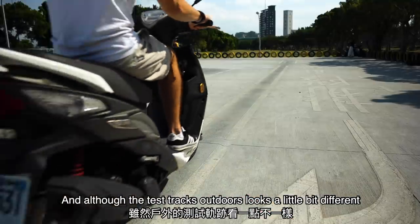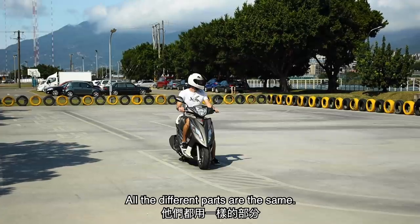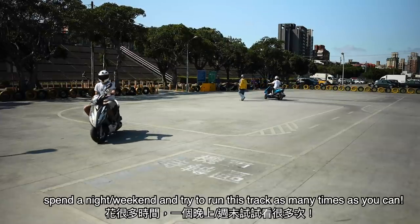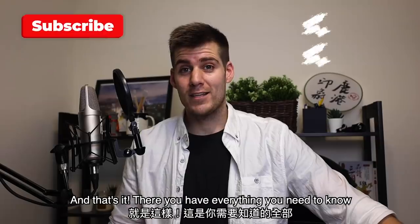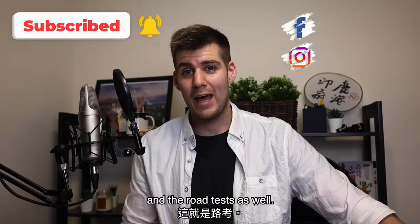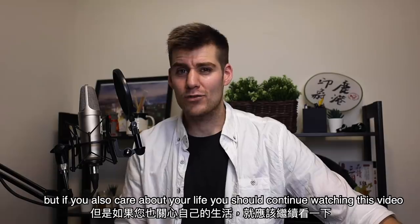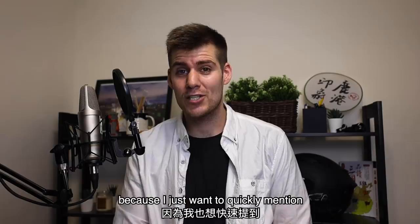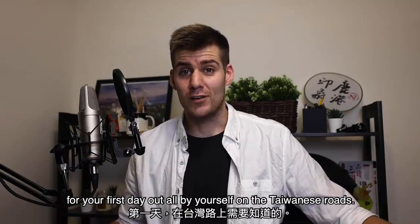What I recommend is to find a friend that has a scooter and have them take you to one of the many outdoor testing facilities that are open 24/7. Thank you YunYuan. Although the test tracks outdoors look a little bit different compared to the one at the DMV, all the different parts are the same, and I really recommend you go there, spend a night or a weekend, and just try to run this track as many times as you possibly can. That's everything you need to know in order to pass the written test and the road test.